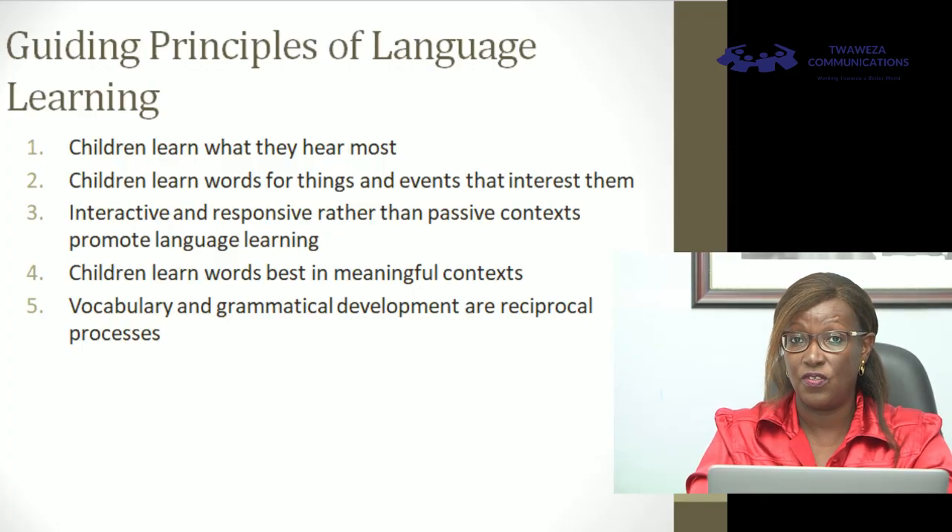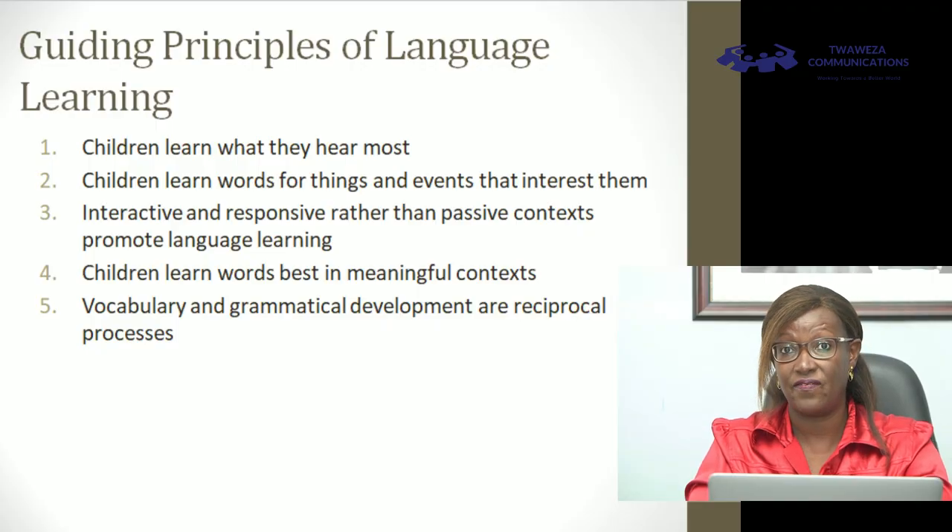What are the guiding principles that should be in any platform or system being developed to teach somebody a new language? Number one: children learn what they hear most. You have to hear and hear and hear — that is what is learned. We must ensure that whatever we create, whether digital or not, immerses the user or learner in a space where they're hearing the language in use. Children also learn words for things and events that interest them, so you can't separate learning language from the day-to-day life of the learner. You have to start with what the child is interested in, and they will be motivated to learn about events and things that are around them.